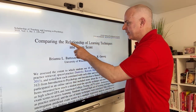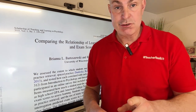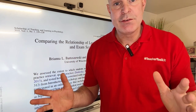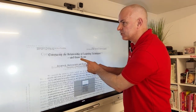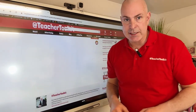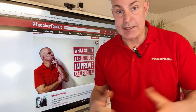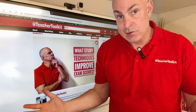In this research, comparing the relationship of study techniques with exam scores, the research reveals what impact different techniques have on student final exams. I've given you a link to this research paper. Let me show you the actual blog here. The research tested how each technique correlated with one another and also students' final scores.